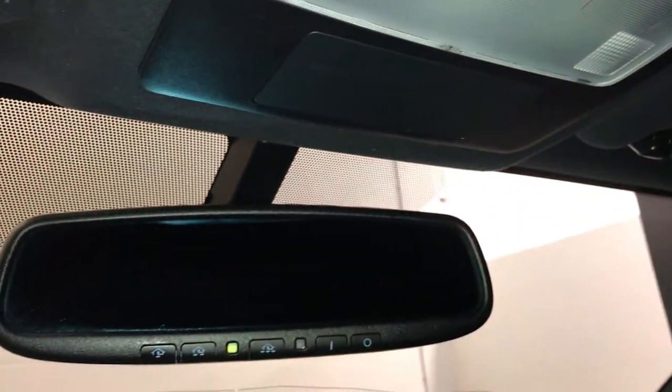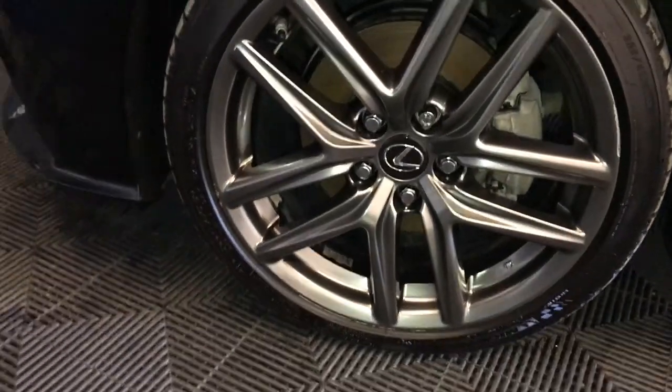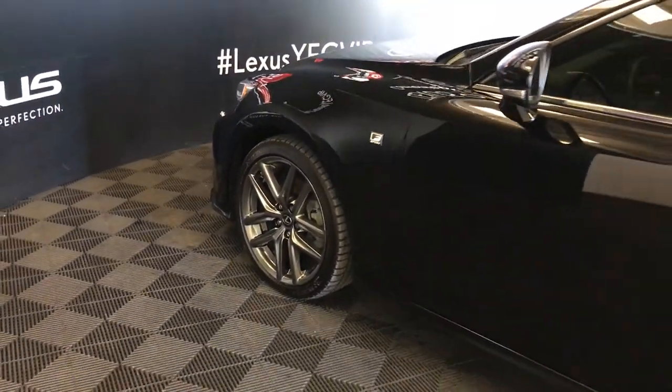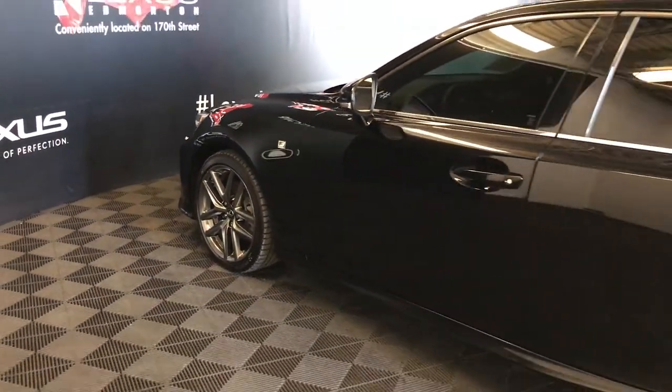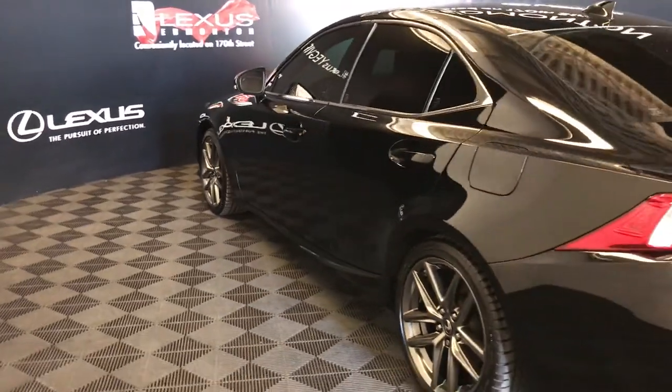Auto-dimming rearview mirror with three integrated garage door openers, 18-inch wheels with wheel locks, F-Sport tuned suspension, keyless entry with smart access, key lock prevention, aftermarket tinted windows, rear cross traffic alert system.